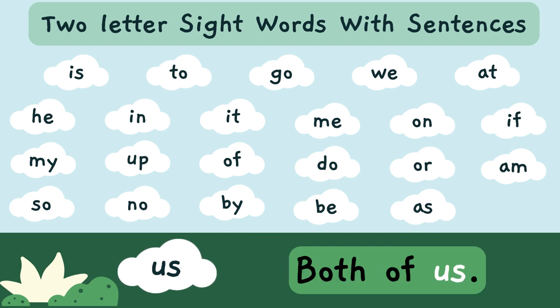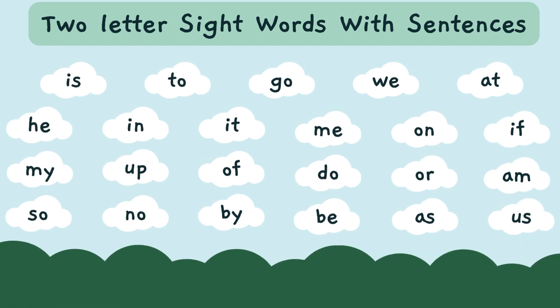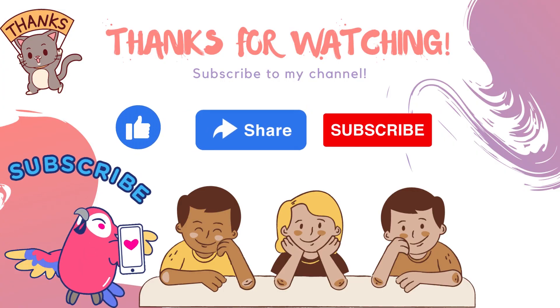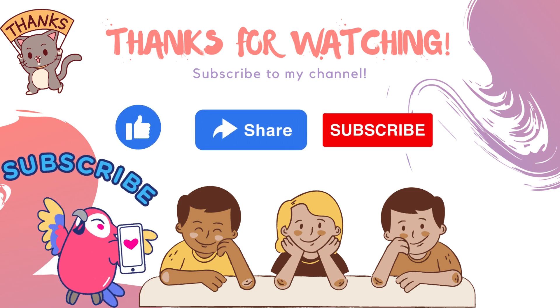Both of us. 'Us' — U-S — is a sight word. Thank you kids for learning with me. Bye-bye, see you in the next video!